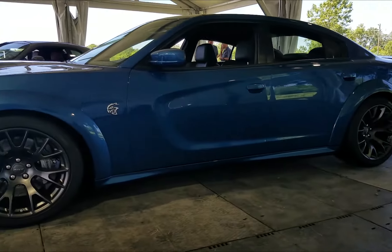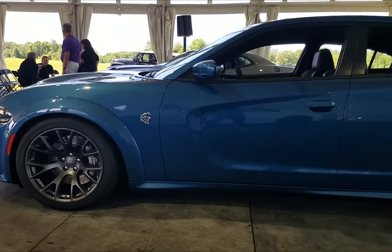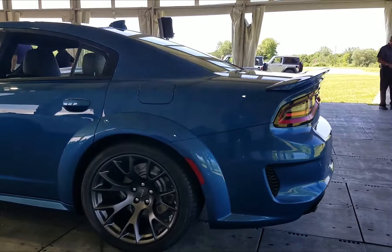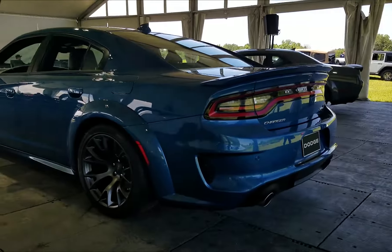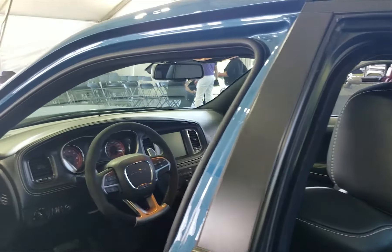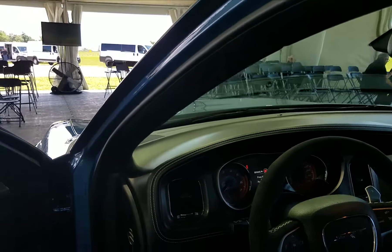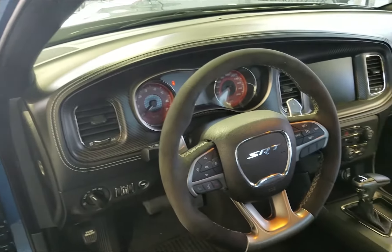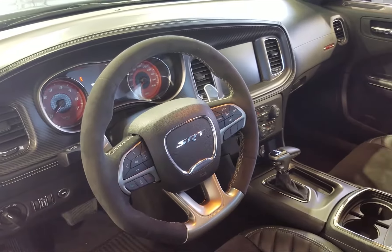Most of the FCA lineup is very well established, and new often means tweaks to horsepower — and horsepower sells, which translates into profit. Leave it to Tim, the CEO of Dodge and SRT, and the Dodge Boys to show you that love for American muscle is still very much alive at FCA, both in the Challenger and the Charger.